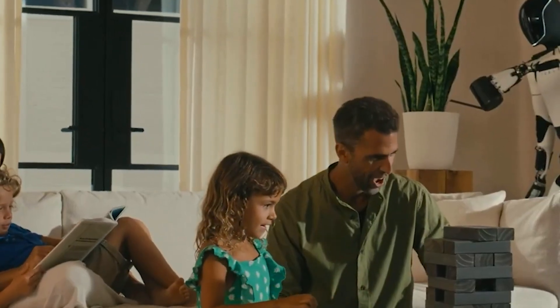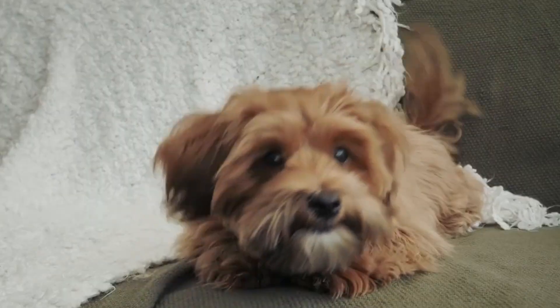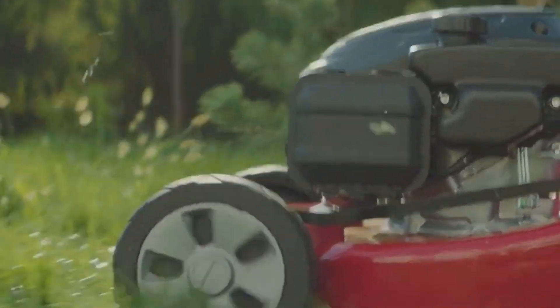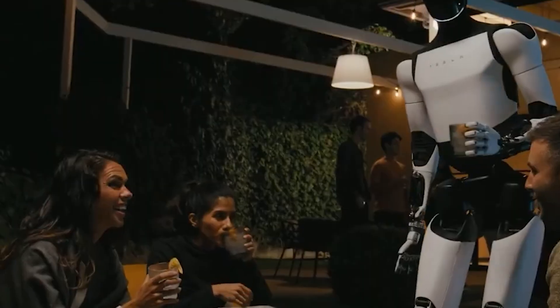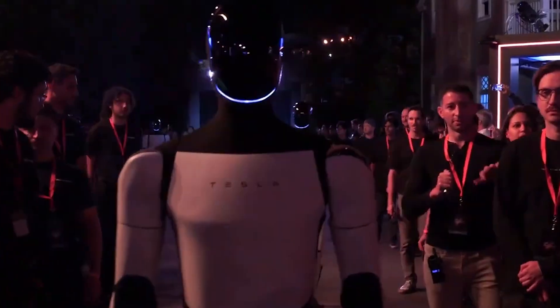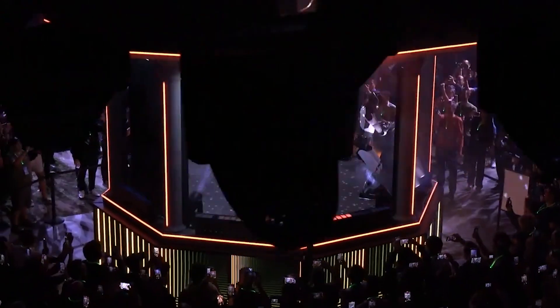As Tesla inches closer to a full market release, there are still questions about the robot's level of autonomy. But one thing is clear: Optimus signifies a breakthrough in making robotics a practical and reachable reality. Whether it's a tool, a helper, or even a friend, Optimus could soon be a common fixture in households worldwide, fundamentally altering the way we live alongside technology.